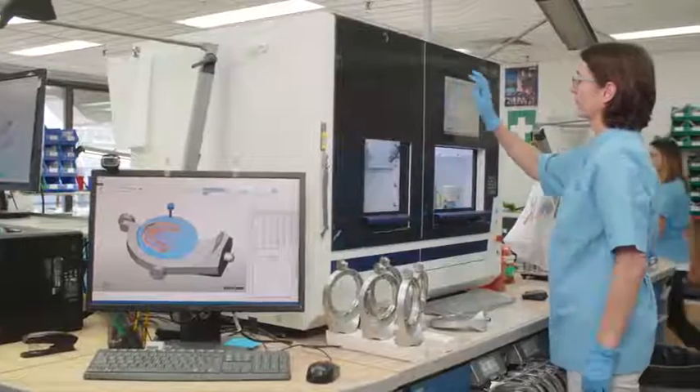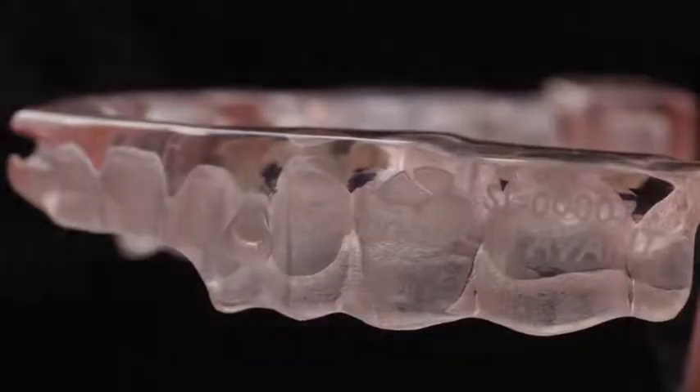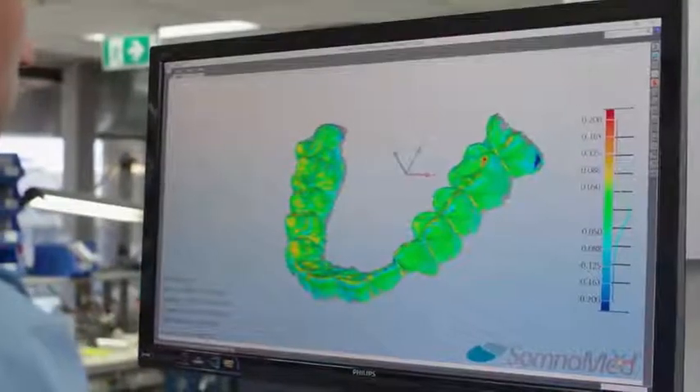Avant is digitally manufactured from end to end. A multi-axis laser marks each unique serial number, followed by an automated inspection, ensuring flawless quality for every arch of every case, every time.